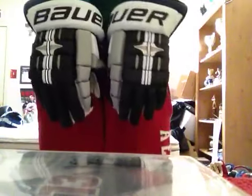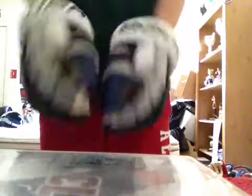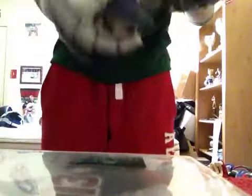Gagne, Bauer, Tampa, four-rolls. These are actually 13 inch but I cut the liner out so they fit sort of like 14 inches. Really sick gloves. It's got Gagne on the cuff but they sharpied it out for some reason. It's got lots of stuff from his tape tar, but still in great condition.